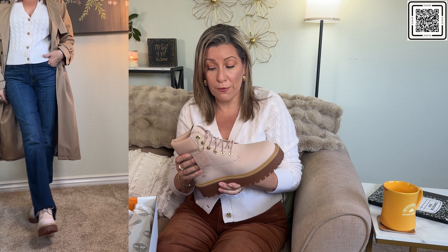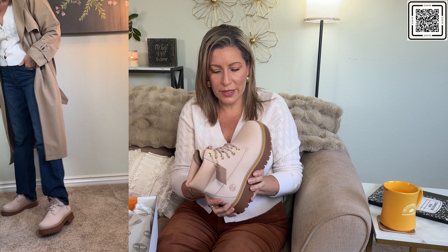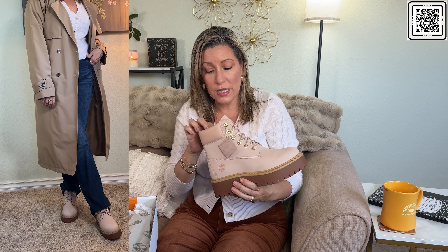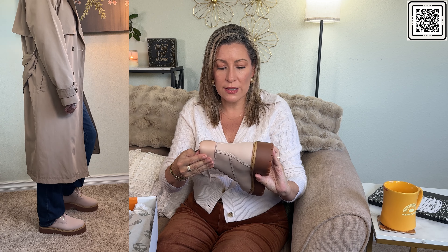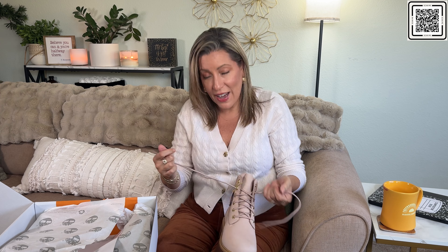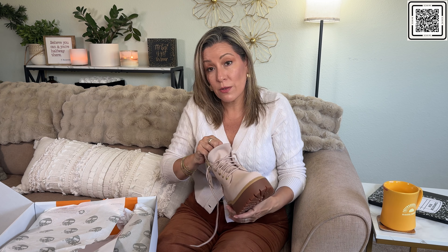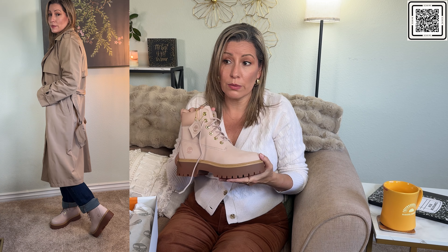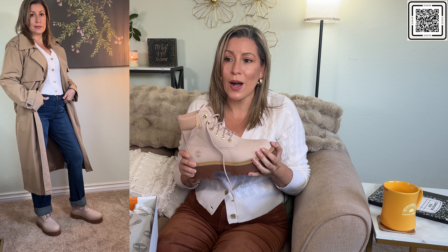I would probably wear these when I go somewhere with snow — I don't live where it snows. They feel really nice, like a soft suede leather. This color is really cute — almost like a blush — and I love the gold hardware, the tan trim, and this thick rubber sole in brown. The stitching, the contrasting leather, the shoestrings — you can just tell these are quality shoes. This is a fun, more modern updated twist on the classic. Since they are waterproof, I'm sure they're very useful in hard weather. I learned the hard way to wear appropriate shoes in snow.